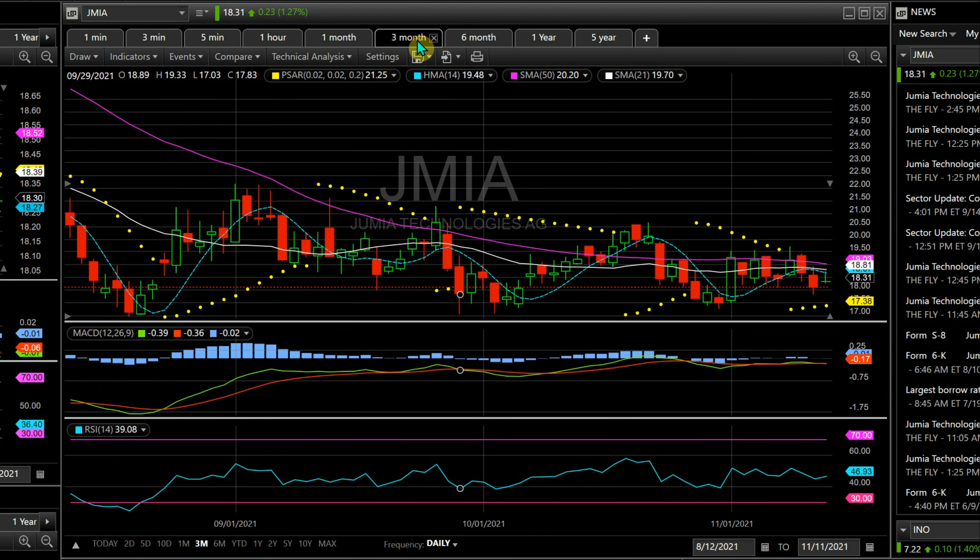On the three months, I like to look at the MACD, and nothing much to say here because there's been so much consolidation. It's just been flip-flopping — a bit negative, a bit positive, a bit negative, a bit positive, now back to negative. The RSI hasn't been overbought or oversold by much. It's basically just doing its sideways thing that it's been doing for about two and a half months now.